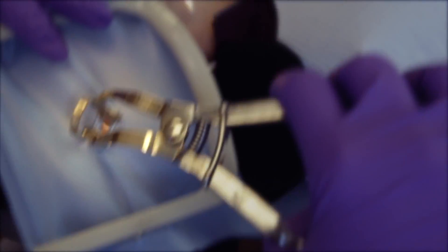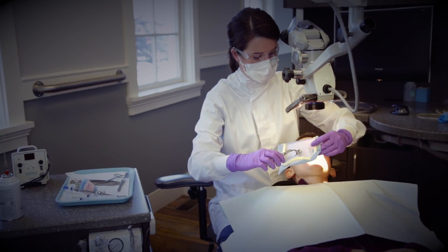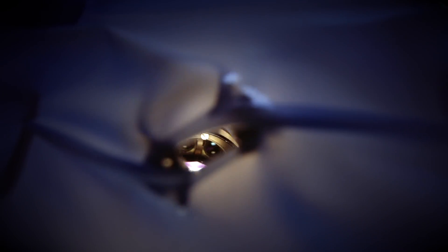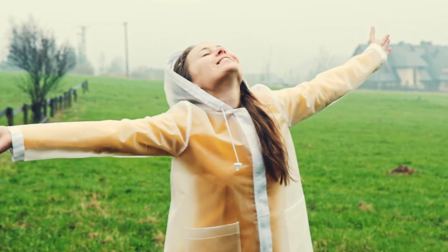Endodontists utilize dental dams for all root canal treatment. Not only does this enhance visual contrast to access the tooth, but more importantly, the dental dam prevents microbial contamination from the oral cavity. Placing a dental dam to isolate a tooth is similar to wearing a poncho — comfortable, yet protective.